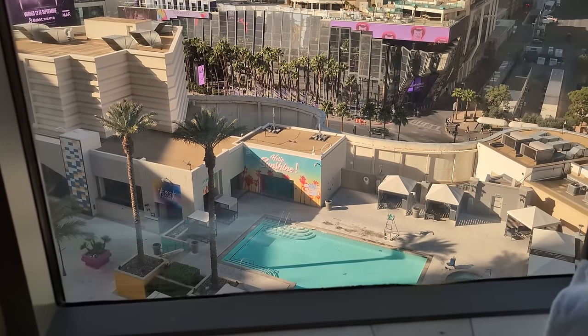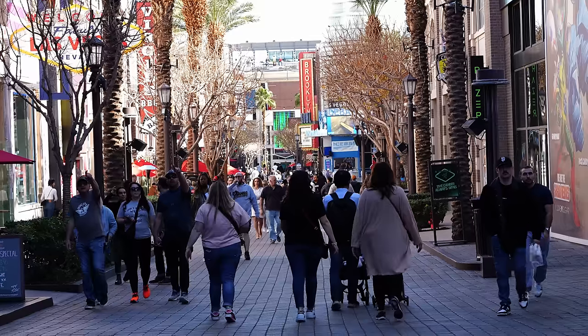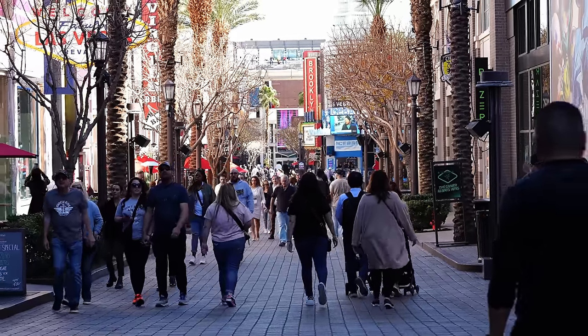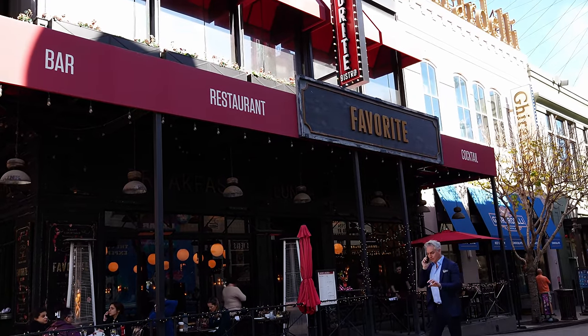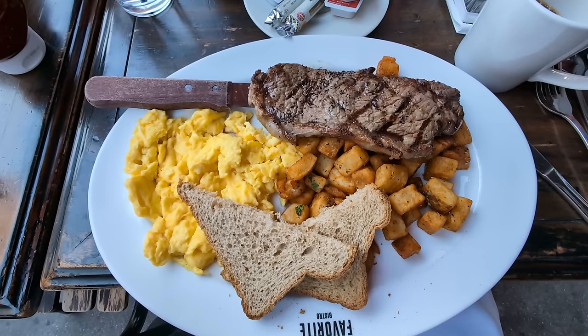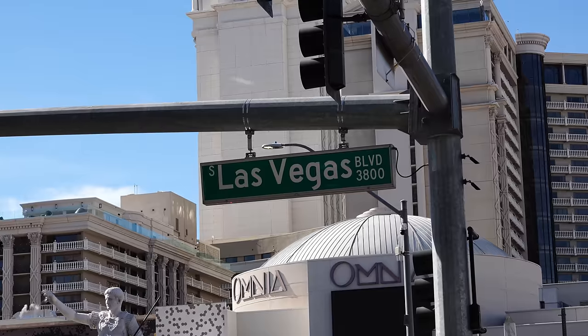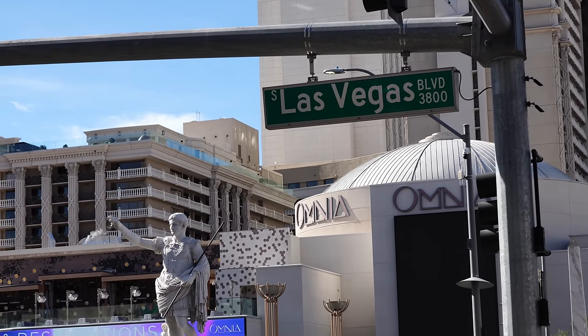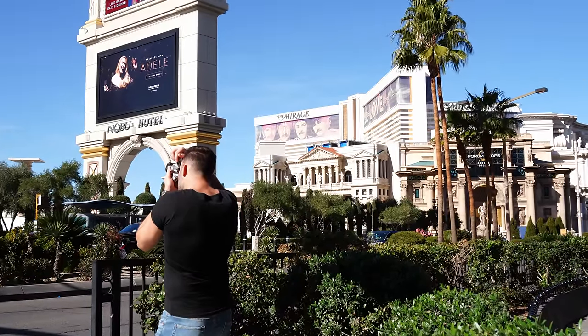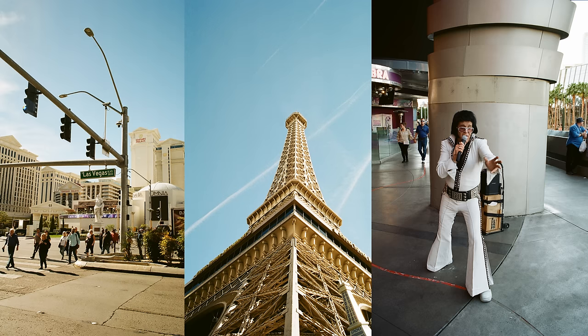The next morning, we woke up to a beautiful sunny day and strolled the strip. We ended up at the Link Promenade at Favorite Bistro. They've got an $18.95 steak and egg special every day until 1pm — a pretty good price for the location. Chris is really into film photography, so we had a lot of fun looking around for cool shots to capture that vintage Vegas aesthetic. If you want to see all the shots, head to my blog.